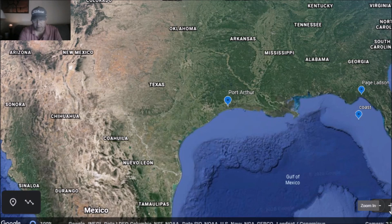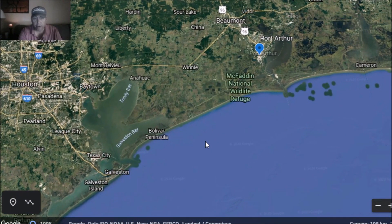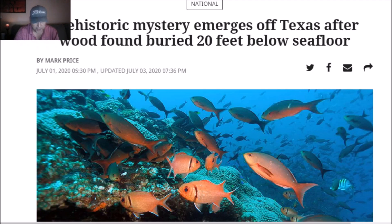Today's topic — a lot of my videos lately have been on underwater sites and underwater findings. Well, today is no different. There has been some work done here between Galveston and Port Arthur out in the Gulf of Mexico. Let's just read what they found out here. This story came out a couple weeks ago, but I just found it today. Prehistoric mystery emerges off Texas.